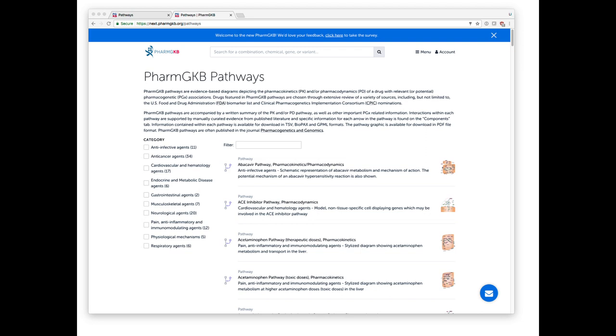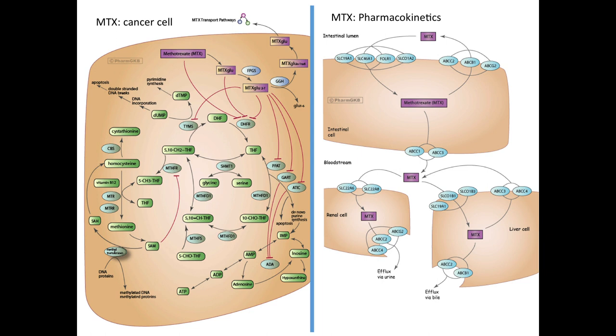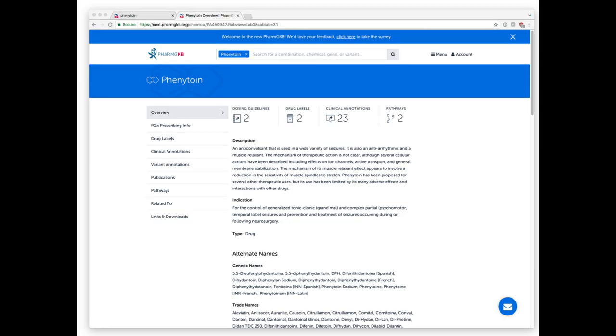The PharmGKB pathways are extremely curated, and really a unique resource in terms of pharmacology, where pathways that are both pharmacokinetic and pharmacodynamic are summarized. This is one example for methotrexate — a pathway that indicates how it acts in a cancer cell, showing the incredible number of gene products involved in methotrexate mechanism of action, as well as those involved in systemic pharmacokinetic variability. These are freely available on PharmGKB, updated, and usually have a publication associated with them.